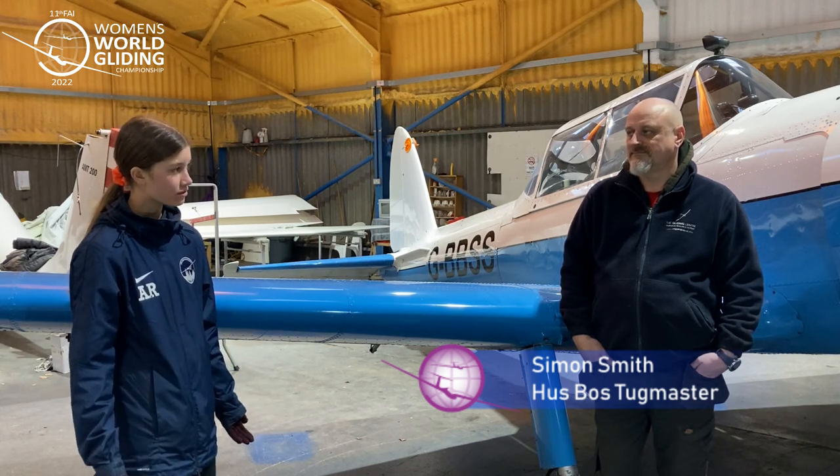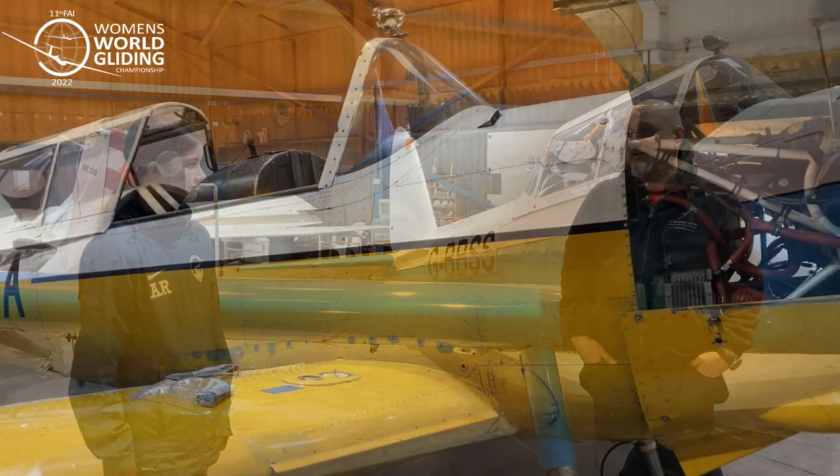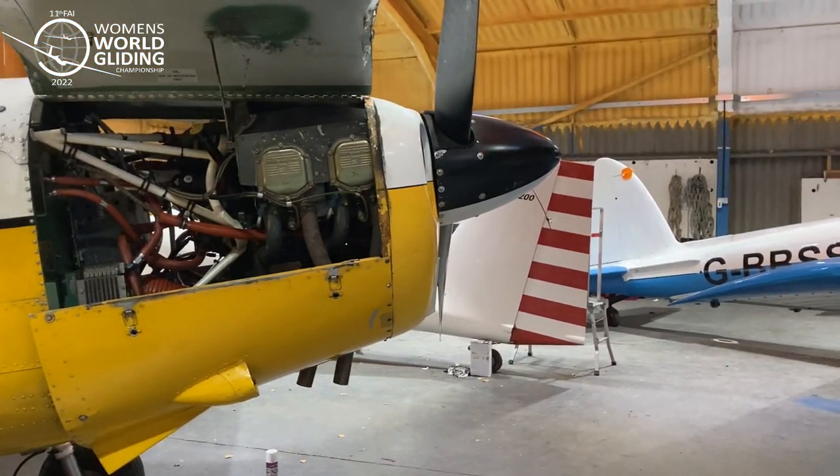So what exactly does your role do during the competition? Well, it starts a long time before competition. As you can see, we're here now in January, beginning of January, and we've got a tug over there in pieces. So during the winter period, all three of them will get their annual checks done.